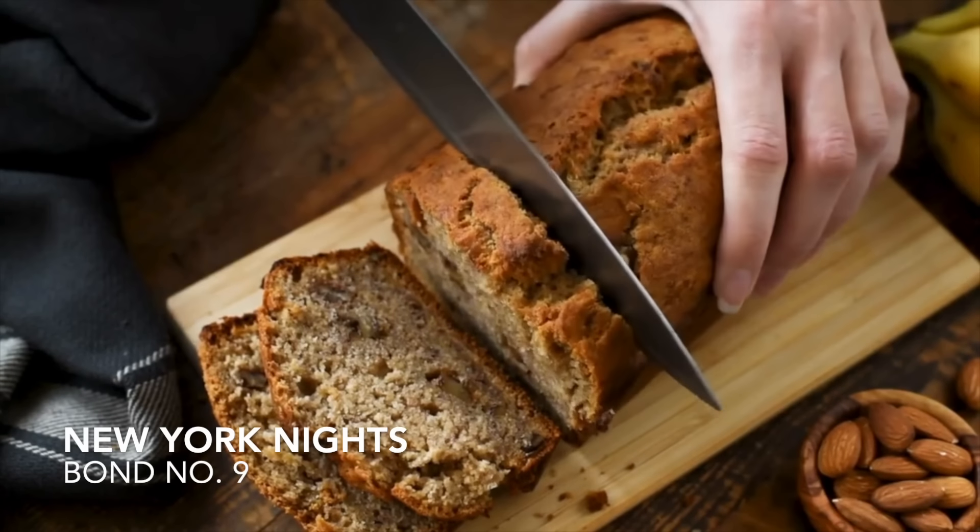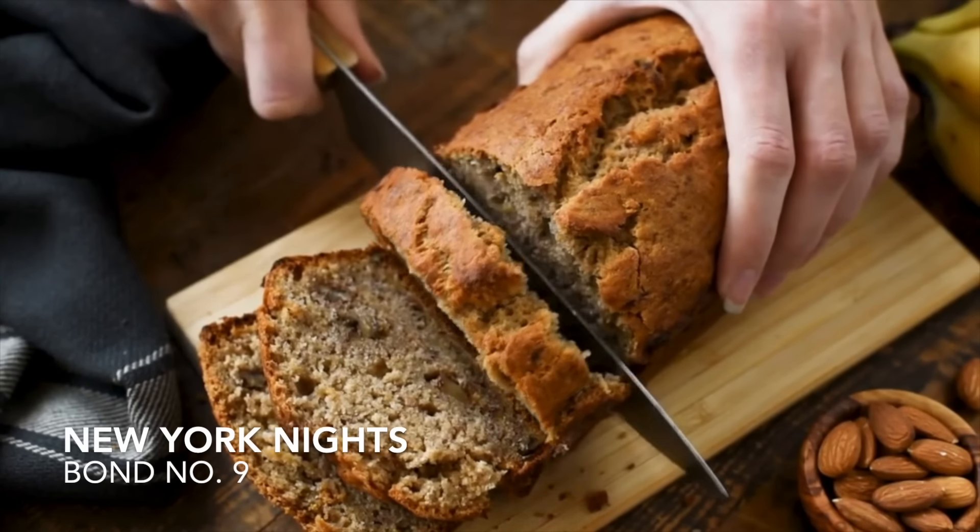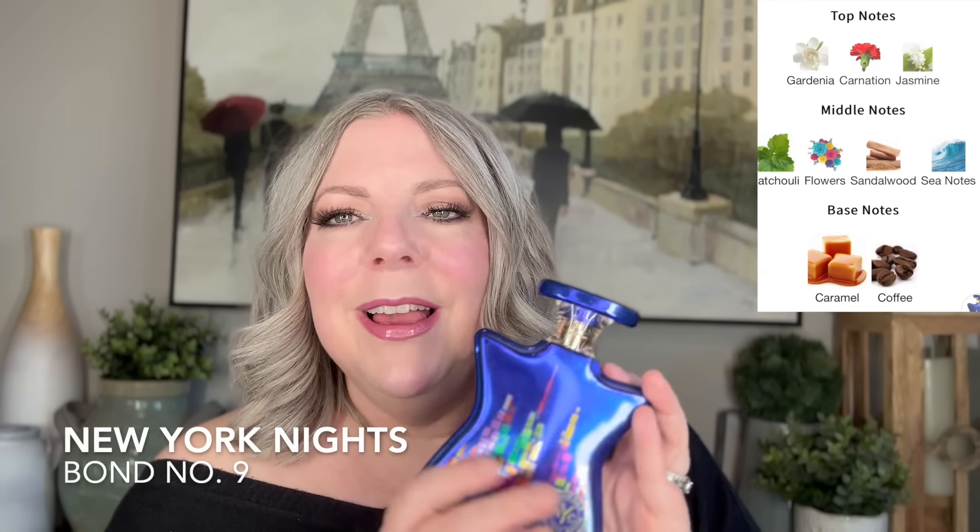For another cakey type vibe is Bond No. 9 New York Nights. This fragrance smells like banana nut bread — it does not smell like the notes, which say aquatic and various other things. For me it's full-on banana nut bread: a little bit nutty, smells like banana somehow, but baked banana bread. I find it really comforting and kind of sensual and sexy. The cool thing about this one is you can wear it spring, summer, fall, and winter. Even though it's a gourmand, it's a great year-round gourmand.